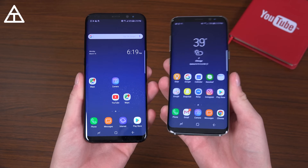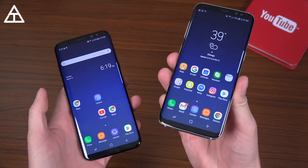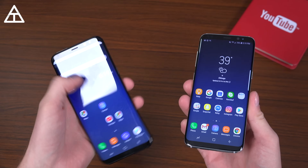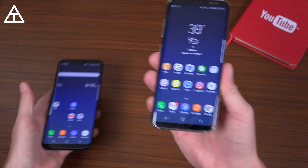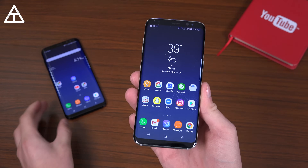Here's the S8 Plus and S8. The S8 Plus is on T-Mobile, this is the Verizon model, and both have gotten the update. You'll see here this is download paused — that's because I actually didn't install it on my S8 Plus yet, but I do have it installed on my S8.